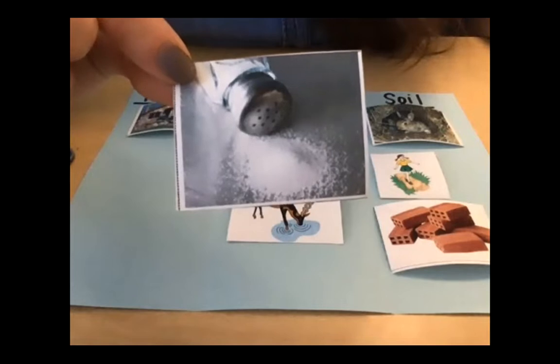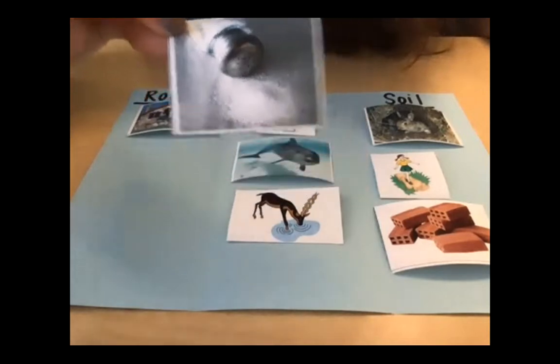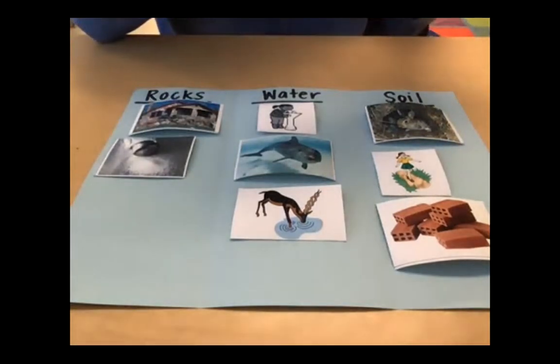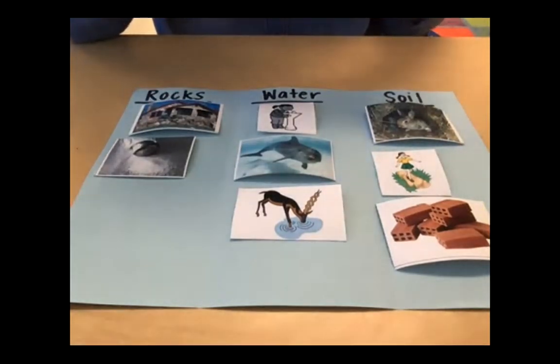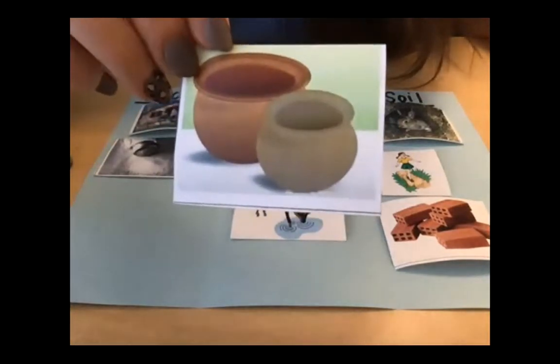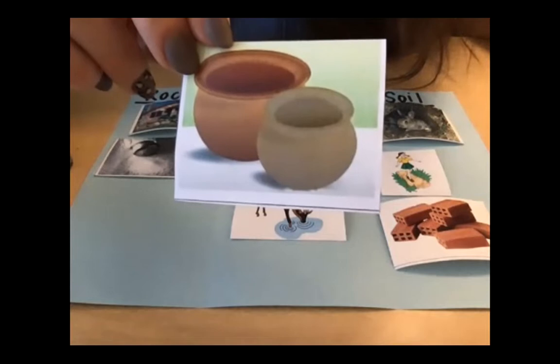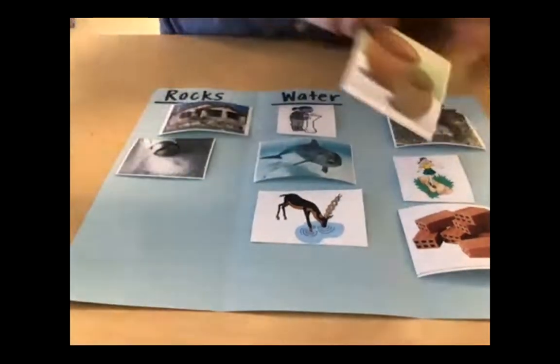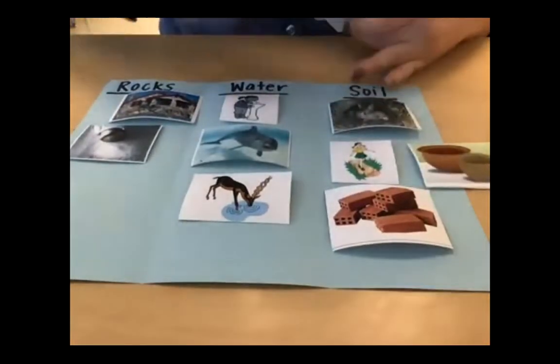Hopefully you remember that salt is made from a mineral, which is what we find in rocks. Here we have pots for plants — hopefully you remember these are made from clay soil as well. That's another way we can use clay soil.